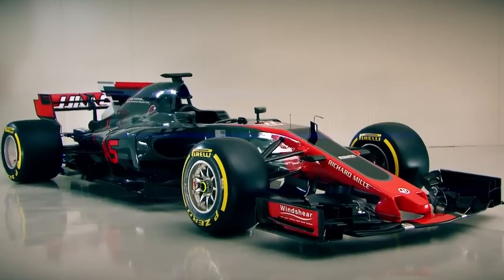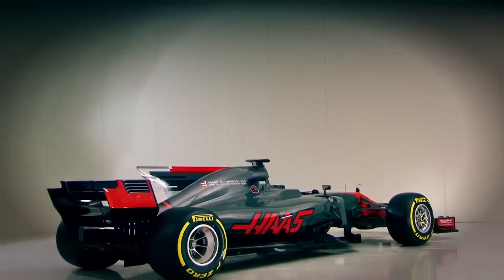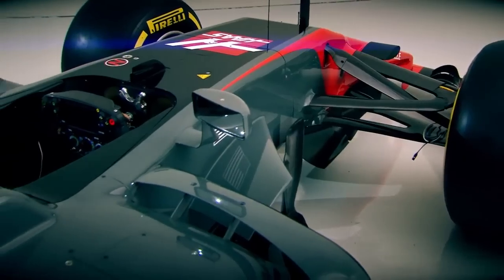Haas. Haas achieved strong results in their maiden F1 season and will be looking for more of the same this year. They continue the 2017 trends of shark fins and a thumbnose.